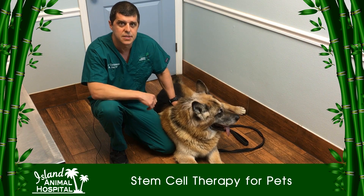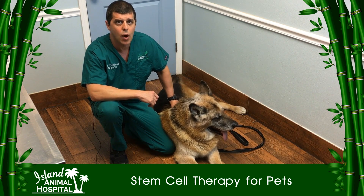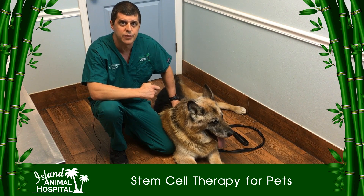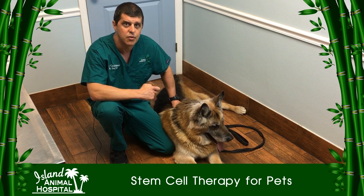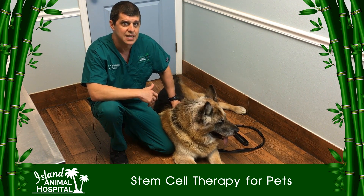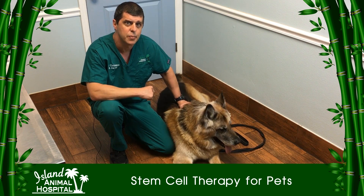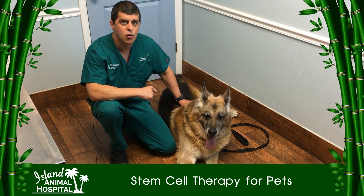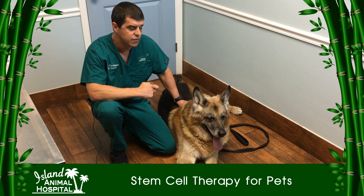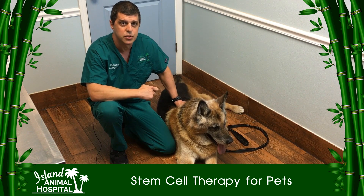Another great example of stem cells in action is the case of Abby. Abby is a rottweiler who had both knees blow out and had surgery for the knees that did very well, but she also had severe arthritis in her hips and elbows and was painful in those areas — basically a couch potato. The owners went ahead and did stem cell therapy for Abby, and I talked to the owner about eight weeks later and he said he was very upset with me because now he had to close the front door because Abby would jump off the couch and run out the door and chase squirrels.